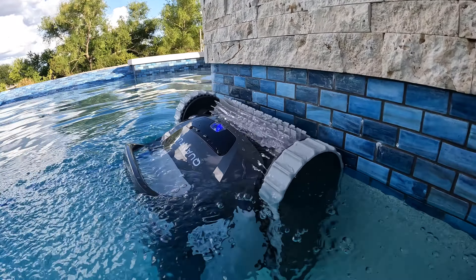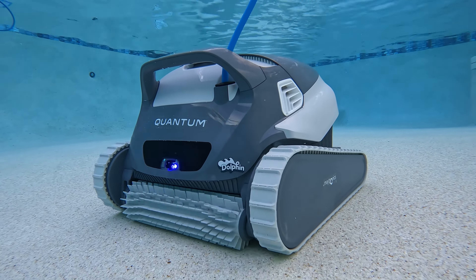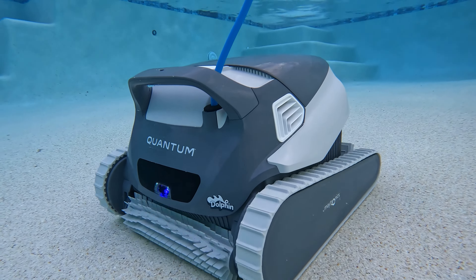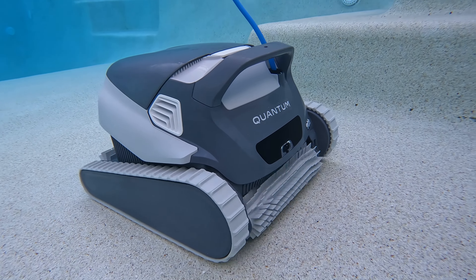The Quantum keeps your pool crystal clear thanks to its nano filters. So what's the downside? While it costs less than the Premier and Sigma, it also has a shorter warranty. It won't include the app you get with the Sigma or the multimedia filters or leaf bag, but you get one of the best performing robots on the market while saving money.